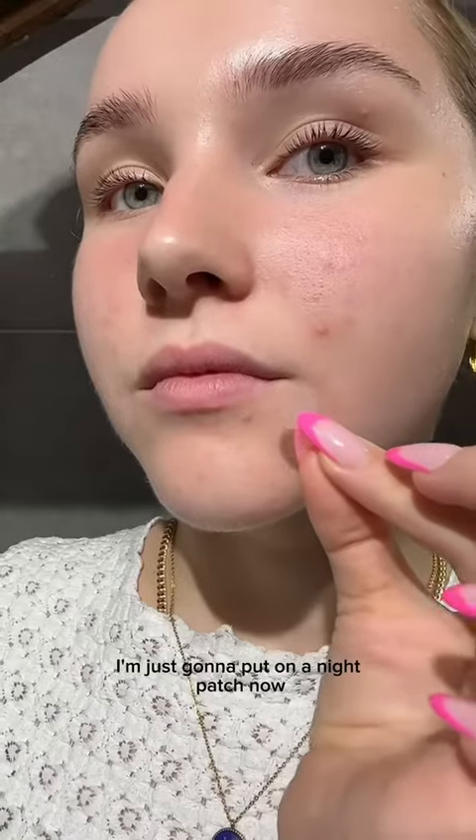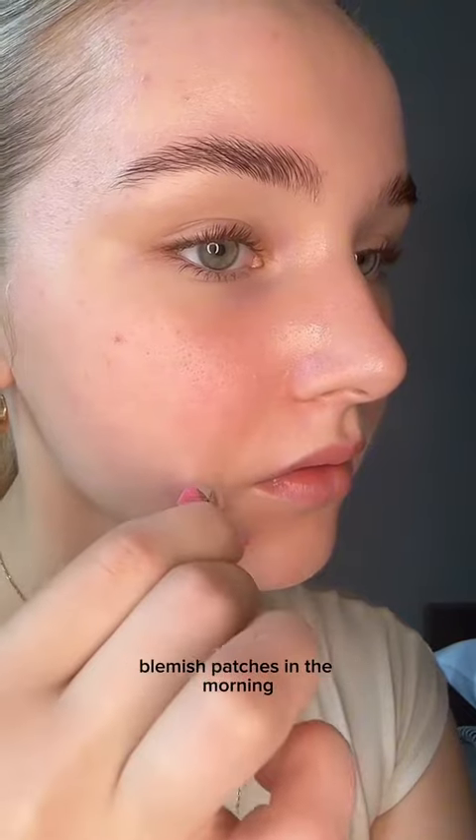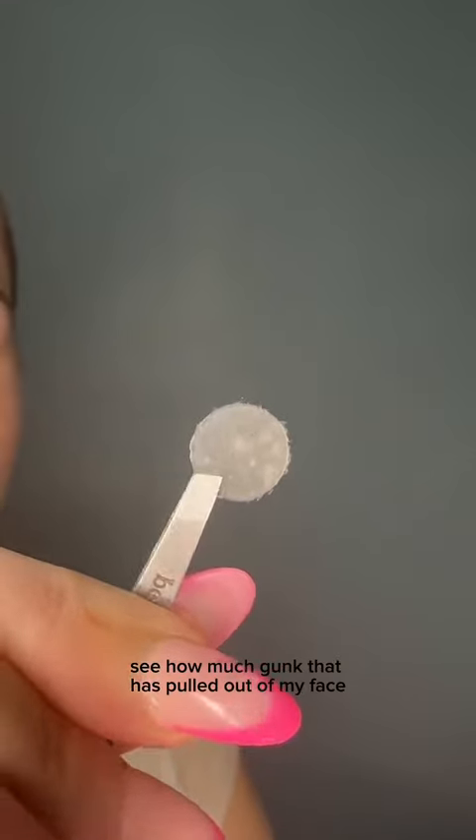I'm putting on a night patch now to show you what it looks like. This is the removal of one of my blemish patches in the morning, and you can see how much gunk it has pulled out of my face.